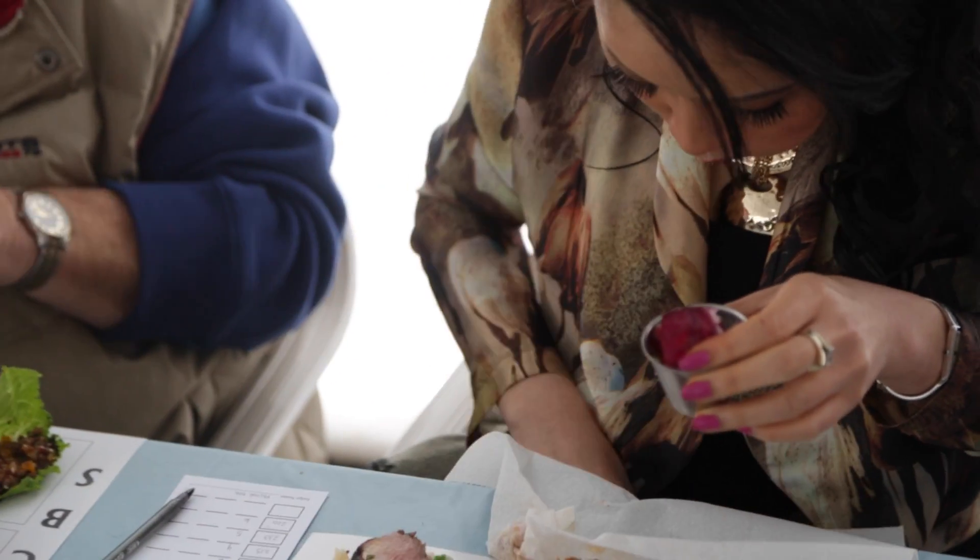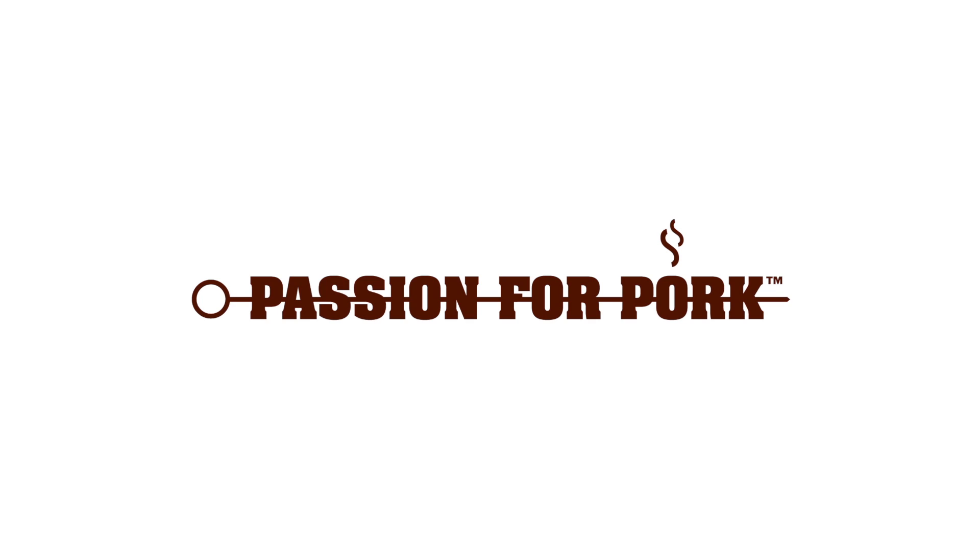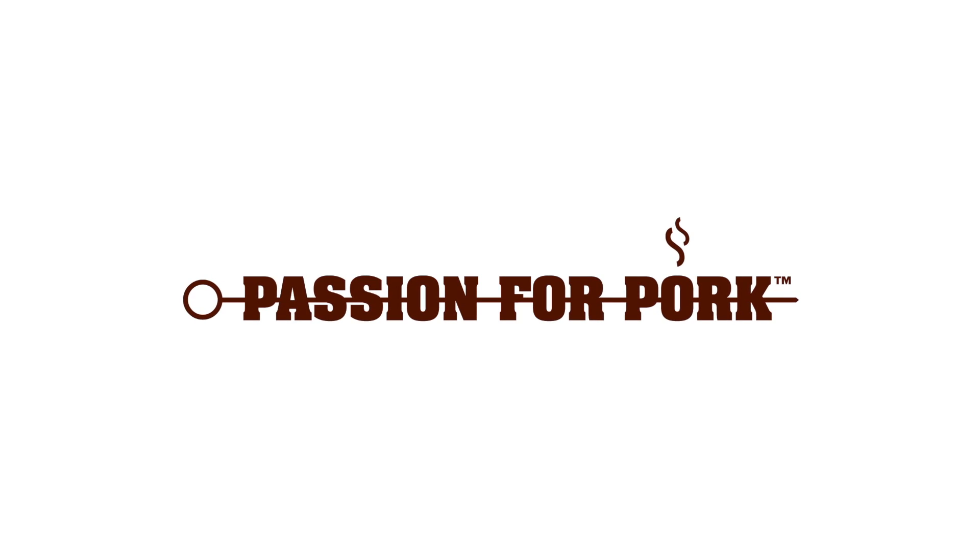Definitely had my fair share of barbecue outside today, and I had so much fun judging the black box competition. Thanks so much to Angie and Passion for Pork. For more information, visit Passion for Pork or followmefoodie.com. Thanks for watching.